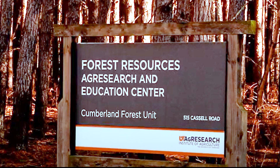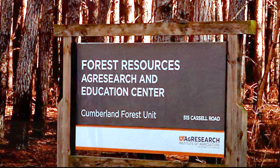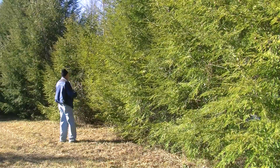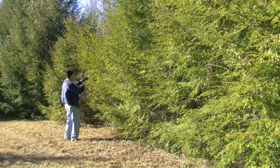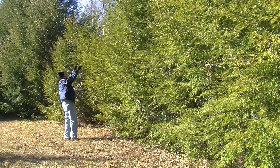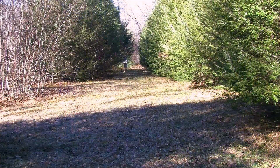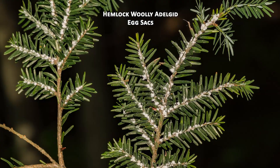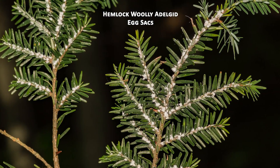The most southern planting, located on UT's Forest Resources, Ag Research, and Education Center in the Cumberland Mountains of Tennessee, was heavily weighted with collections from the Great Smoky Mountain National Park and other surrounding high-elevation sites in the southern Appalachians. At the conclusion of the genetic conservation tests, the Tennessee planting was converted to a seed orchard to generate seed for high-elevation restoration plantings in the southern Appalachian Mountains, a region that was hit hard by the adelgid.